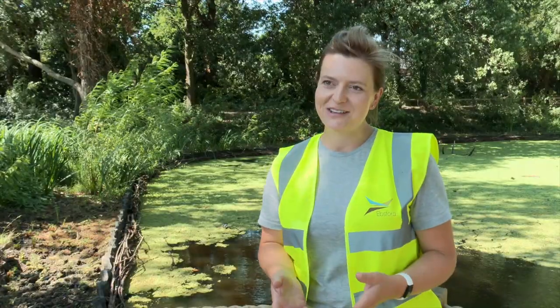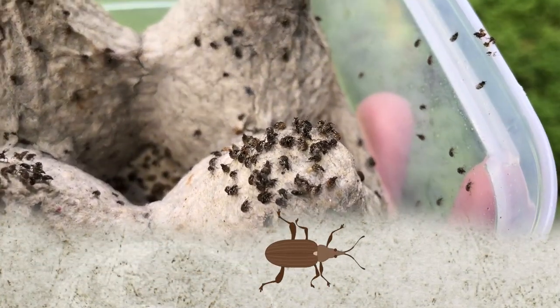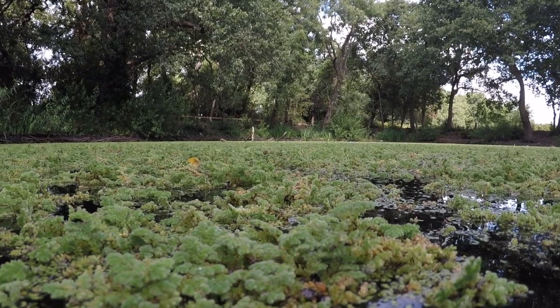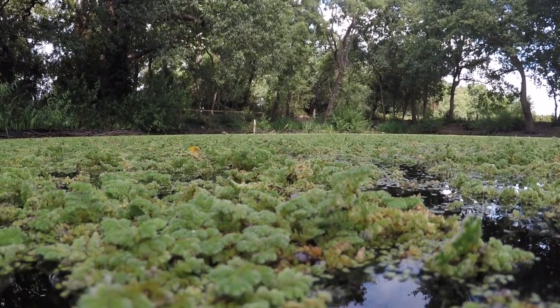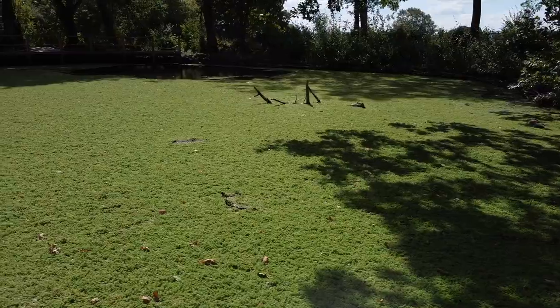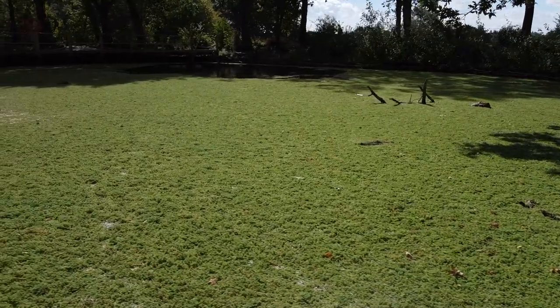Epsford are working with KB Bioscience to release a weevil population. The weevil population is placed onto the mat of weed, where they reproduce and eat the weed. It was really important for us to get on top of this problem before it got out of hand. In the wider park there's a much more extensive lake system, and it was very important to prevent the Azolla from transferring into that system.